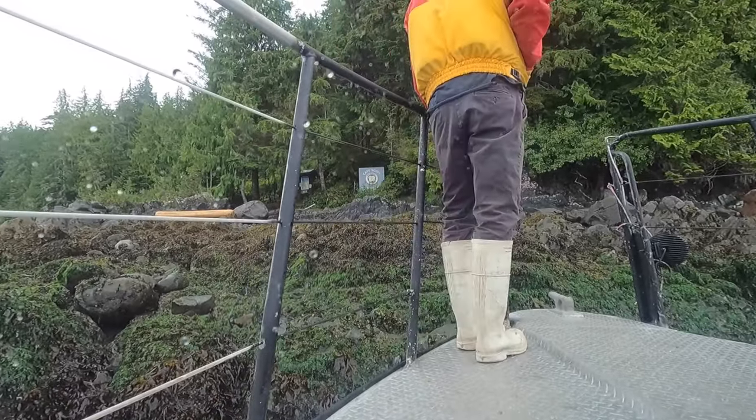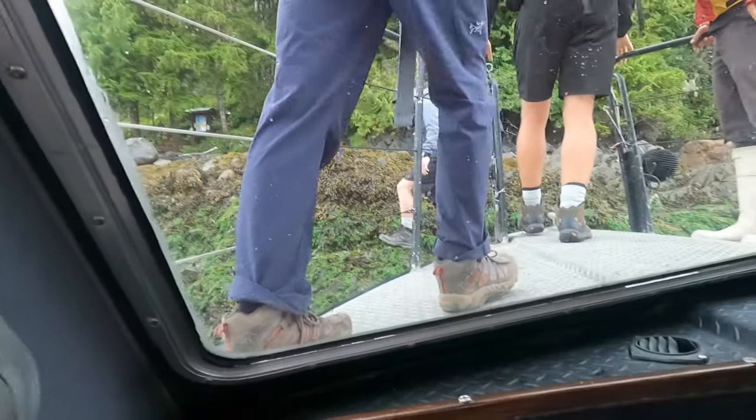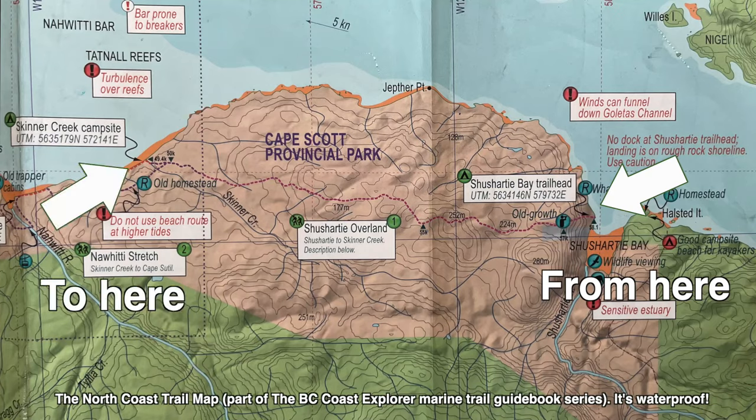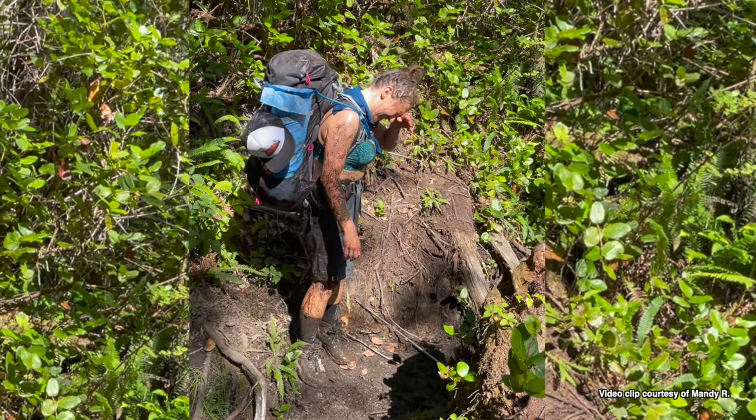The trailhead for most hikers is at Shishardi Bay, but we're bypassing the first 16 kilometres of the North Coast Trail and heading straight to Cape Settle. The Shishardi Bay to Skinner Creek overland section is referred to as the bog. If you enjoy a good mud bath and have the time, don't skip out on this part of the challenge.